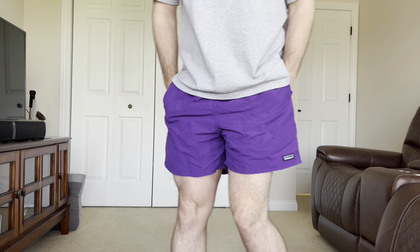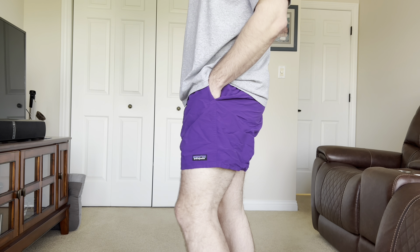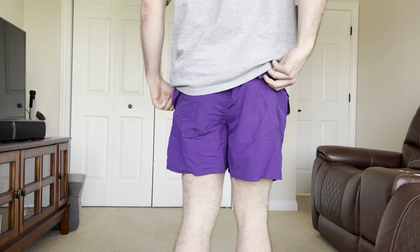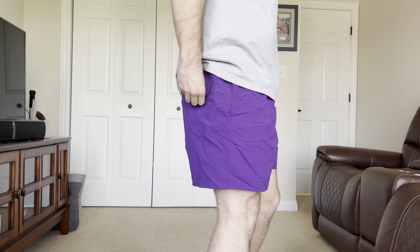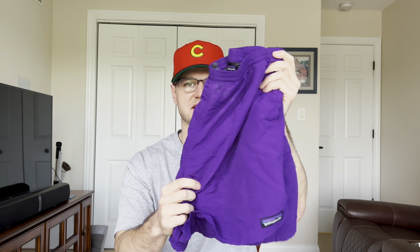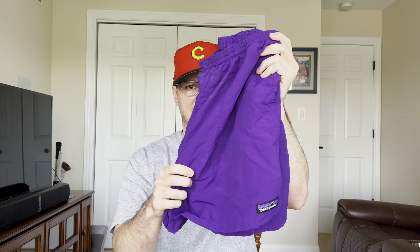First pair of shorts — you guys may have heard me talk about these before, but these are the shorts I live in. These are the five inch Patagonia Baggies. If you don't like super short shorts, they also make seven inch ones. As you can see, I have the purple color right here. They come in plenty of different colors — teal, black, navy blue, baby blue, etc. Name a color, they probably have it. They are awesome, so durable, and waterproof, so you can wear these swimming. They're coming in at $65. Highly recommend picking these up. I'll leave the link in the bio as well.